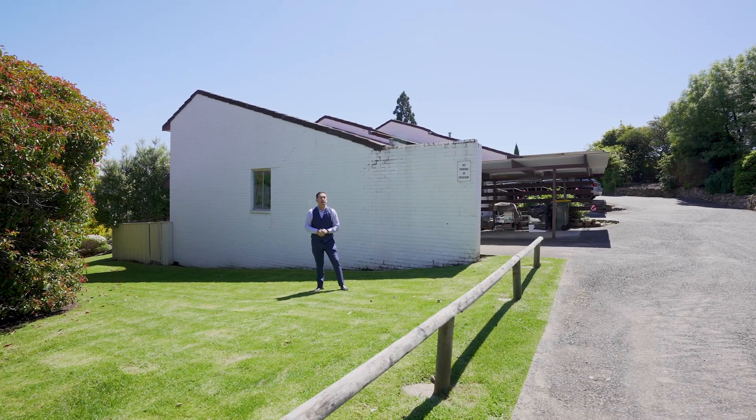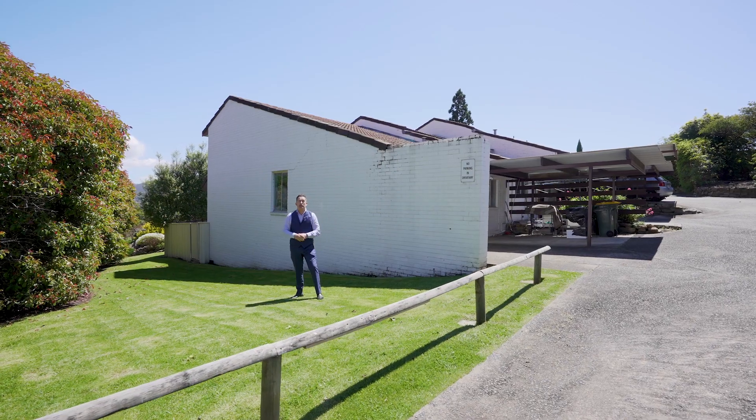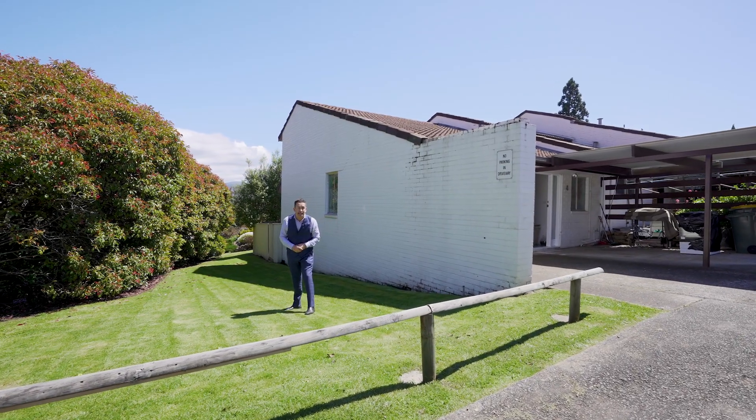G'day team, it's Ant Mountain from LJ Hooker's Rapid Response Center. I'm in Sandy Bay today, it's a glorious day, and I'm at Unit 4, number 287 Churchill Avenue, with a fantastic unit for investors or first home buyers. Come inside and take a look.